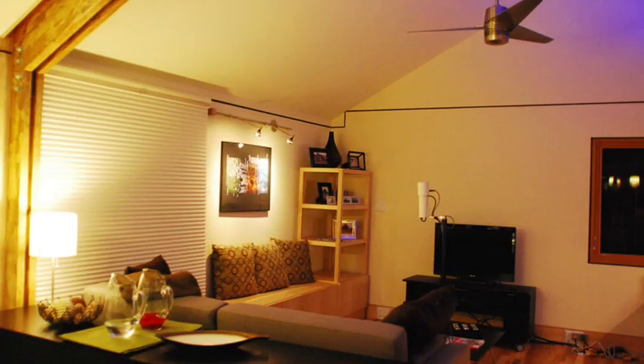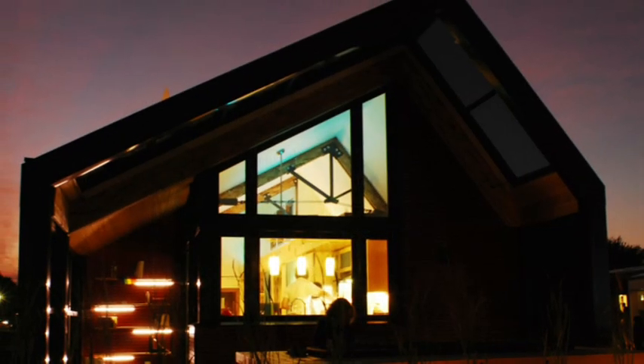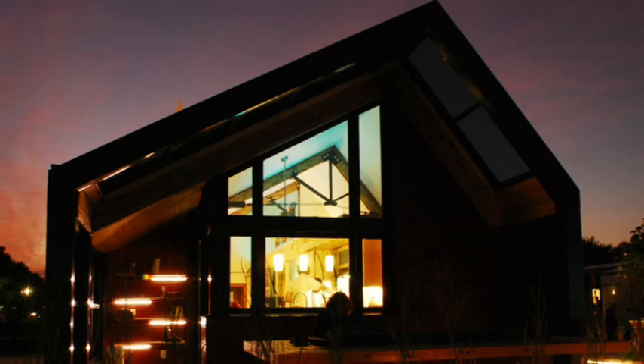Lighting doesn't stop at the fixture — that entire house is a lighting fixture if you think about it. The reflection off the walls, off the furniture, the angles of reflection — you can't just specify fixtures. You really have to think in an integrated way about the reflectance of the surfaces and so forth.